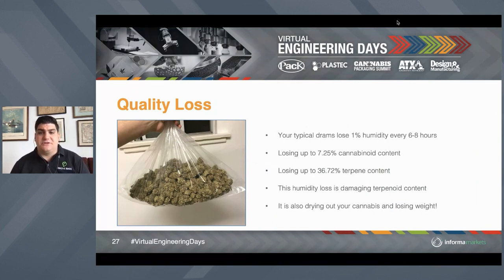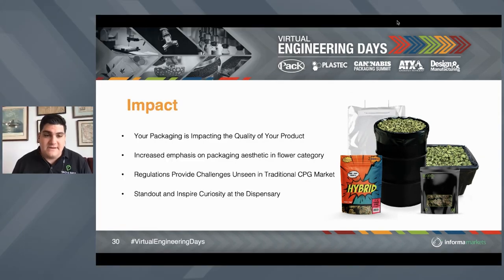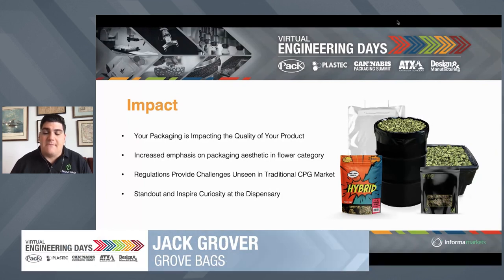Just ending with some quick things. Your typical dram is going to lose 1% of humidity every six to eight hours because of the poor oxidative barrier — that 1% humidity loss every six to eight hours will represent a loss of about 7.25% of your cannabinoid content, or more than a third of your terpene content. Humidity loss is also damaging to your terpenoid and cannabinoid content as it dries out your cannabis and damages those fatty trichomes and fatty lipids. Your packaging is impacting the quality of your product. There's increased emphasis on packaging aesthetic across every consumable category in the cannabis industry. Regulations in this space are providing challenges at an unheralded pace compared to the traditional CPG market. Products and brands really need to stand out and inspire curiosity at the dispenser in the increasingly crowded market. Thank you very much.